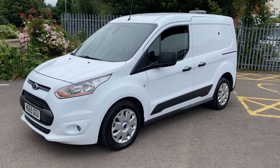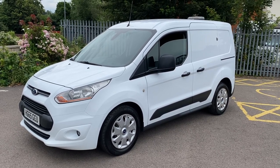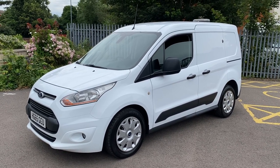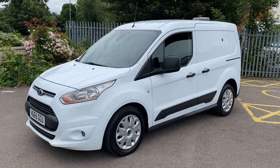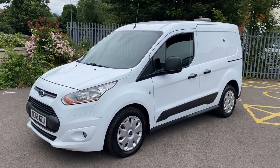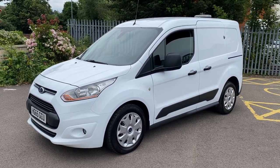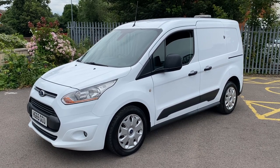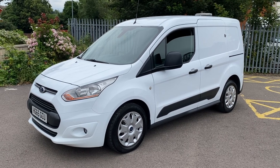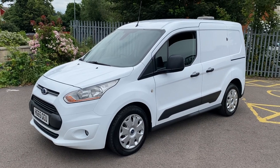Hi, good afternoon, it's Simon at Vans Today in Worcester. Quick video walk around of this 2015, 65-plate Ford Transit Connect. It's a Trend model so nice specification, two owners from new, done 86,000 miles. It is a Euro 5 model, it is the three-seater in the front, and has got a few nice additional features on it like the additional security locks on the side loading door and on the rear doors.